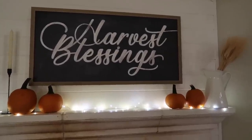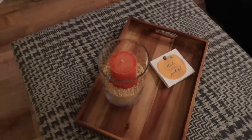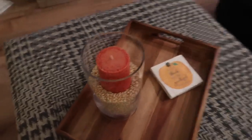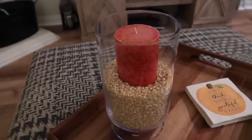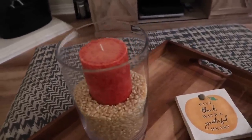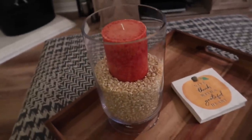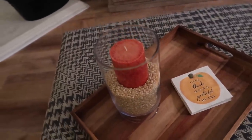I love the little twinkle lights. And then when we were at the grocery store, we found this candle, which is like a burnt orange color. It's showing up a little bit more coral on camera, but in real life it's a little bit more burnt orange.